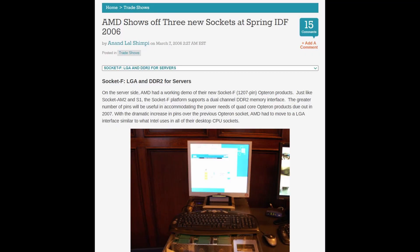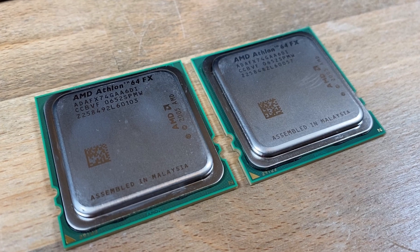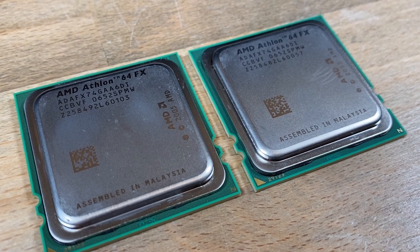So they went into their newly released Socket-F Opteron lineup, grabbed the highest-pinned dual-core Opterons, and created three new Athlons: the FX70, the FX72, and at the top, the king-of-the-hill 3GHz FX74 — the highest clocked dual-core Athlon at the time. Now these were LGA chips, because they were practically Opterons, unlike the PGA Athlons at the time for consumers.